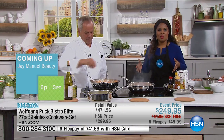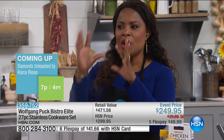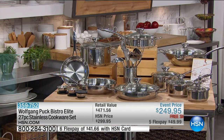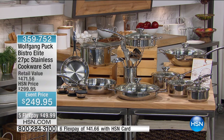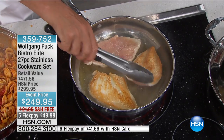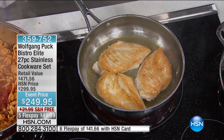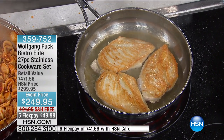If you own the Wolfgang Puck cookware, give us a call. I want you to glance over and see this amazing set. This makes for a beautiful wedding gift, housewarming gift. You work so hard, and we all deserve to have beautiful quality cookware. Now look how evenly it's cooking.